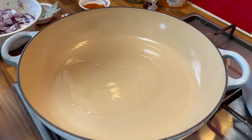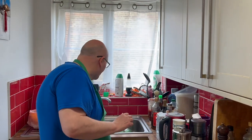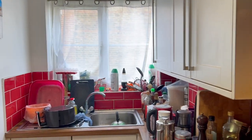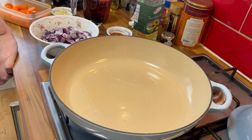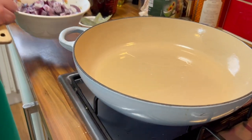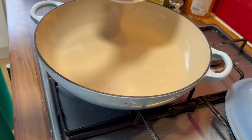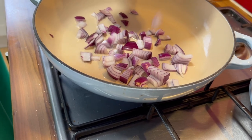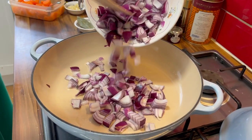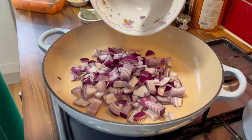I'm very protective of this pot because it cost a lot of money — it came from the Le Creuset shop in Bicester Village in Oxfordshire. The onions go in first and they need to be cooked until they're softened, which could take a good few minutes.